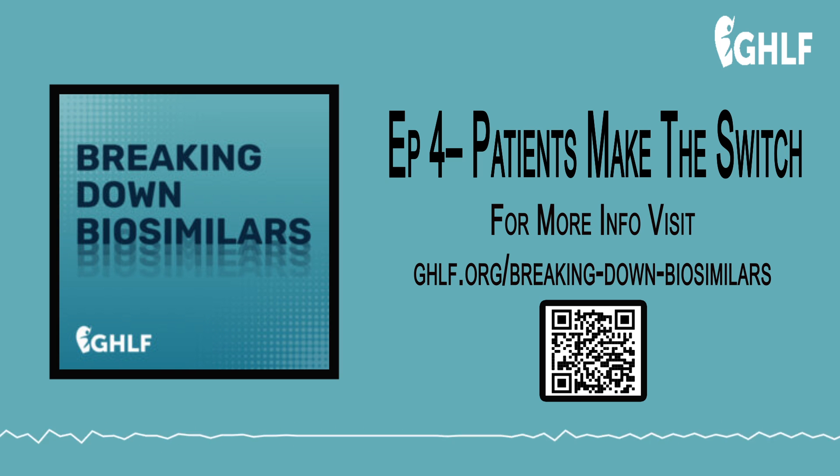Some patients, like Shelley Fritz, travel to an infusion center to receive the biosimilar through an IV drip, and that sometimes can take up to several hours. Shelley takes a biosimilar called Inflectra for her rheumatoid arthritis and fibromyalgia.